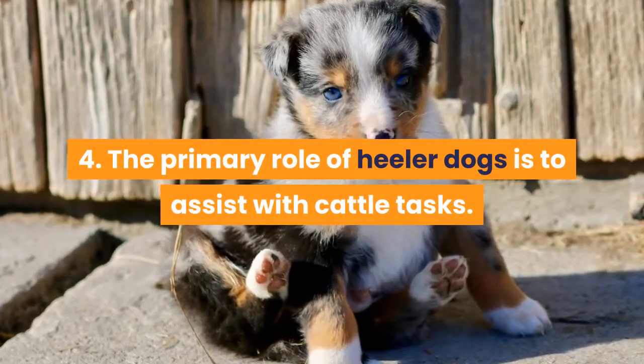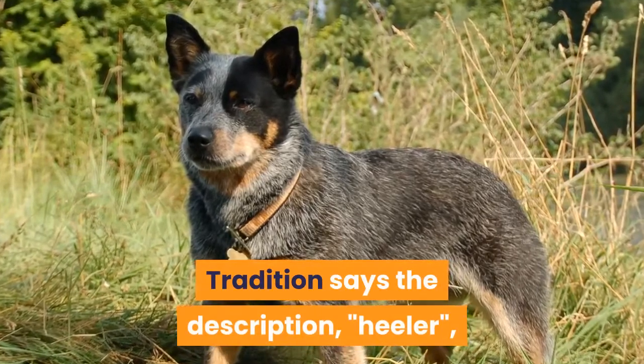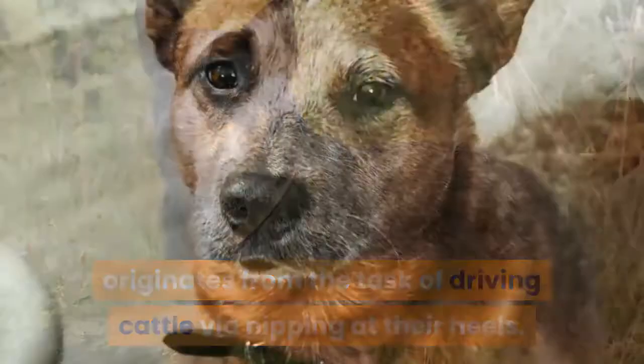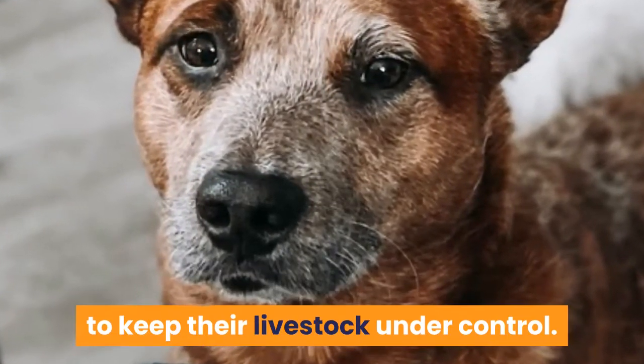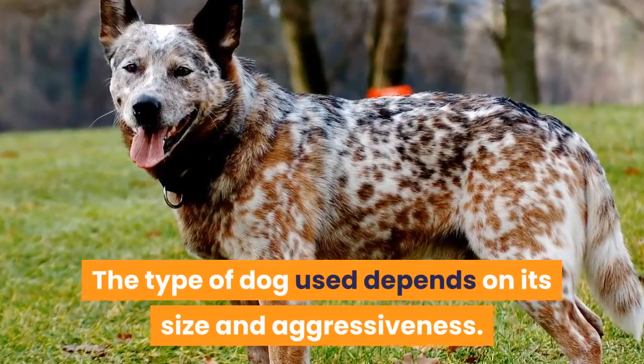4. The primary role of Heeler dogs is to assist with cattle tasks. Tradition says the name "Heeler" originates from the task of driving cattle by nipping at their heels. Cattle are much more difficult to herd than sheep, which makes it harder for dog handlers to keep their livestock under control. The type of dog used depends on its size and aggressiveness.